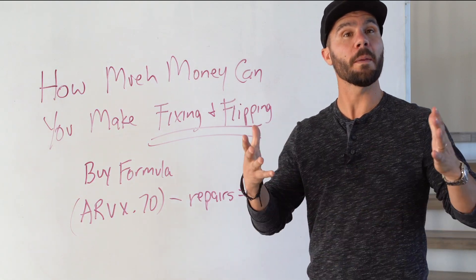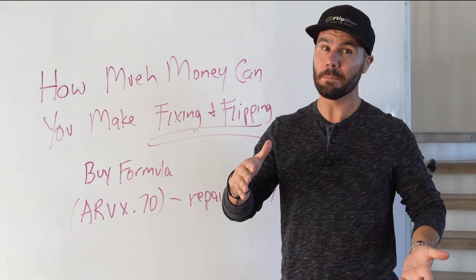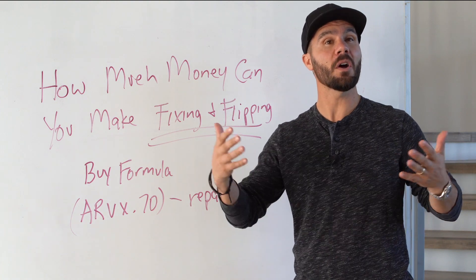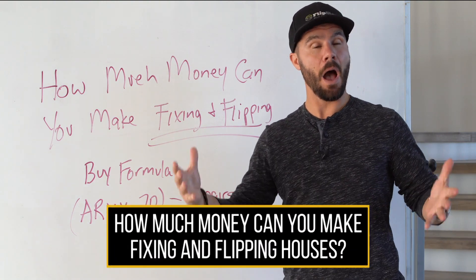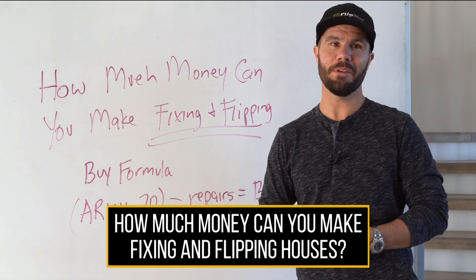When it comes to flipping houses, one of the best strategies for making a lot of money really quickly is what we call fix and flip. And today on this video, we're going to talk about exactly how much money can you make fixing and flipping houses?